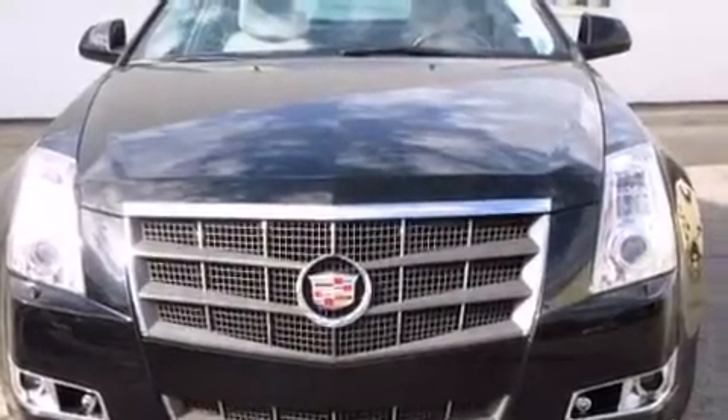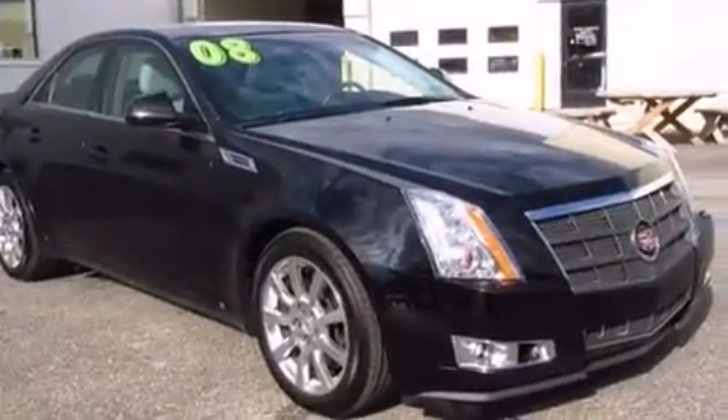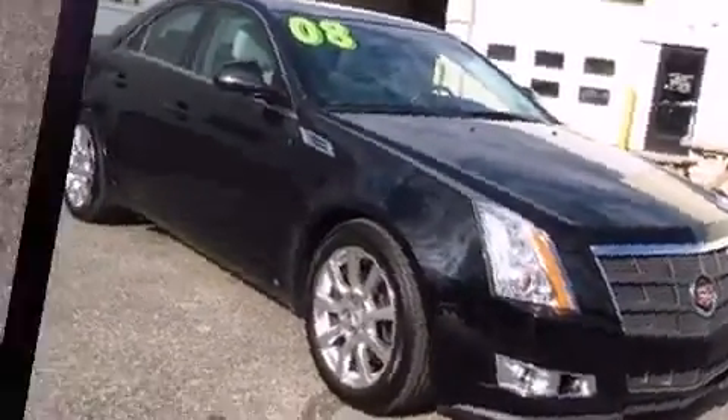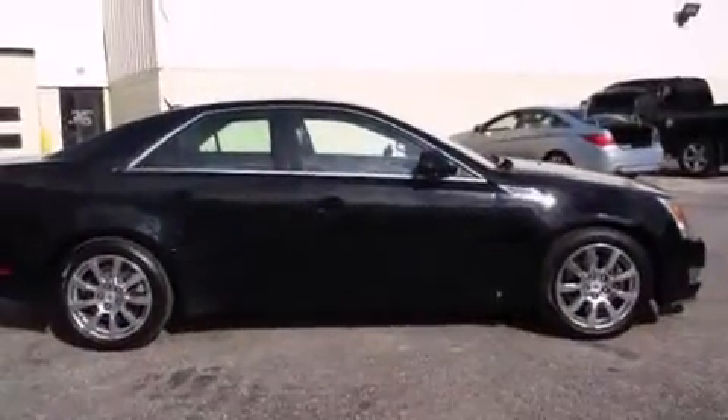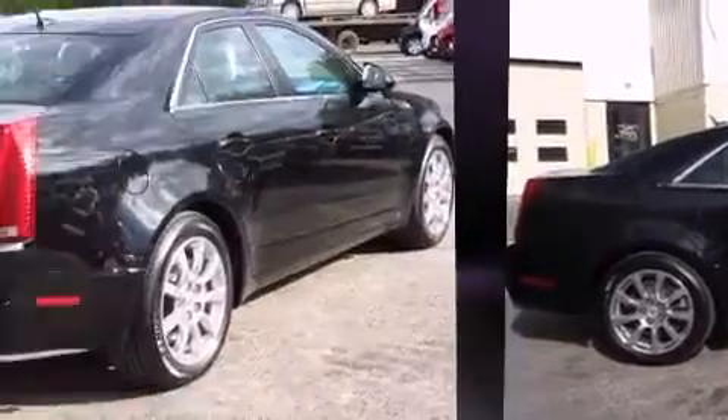Experience driving perfection in the 2008 Cadillac CTS. Under the hood you'll find a six-cylinder engine with more than 300 horsepower, and all-wheel drive keeps this model firmly attached to the road surface. This model accommodates five passengers comfortably.